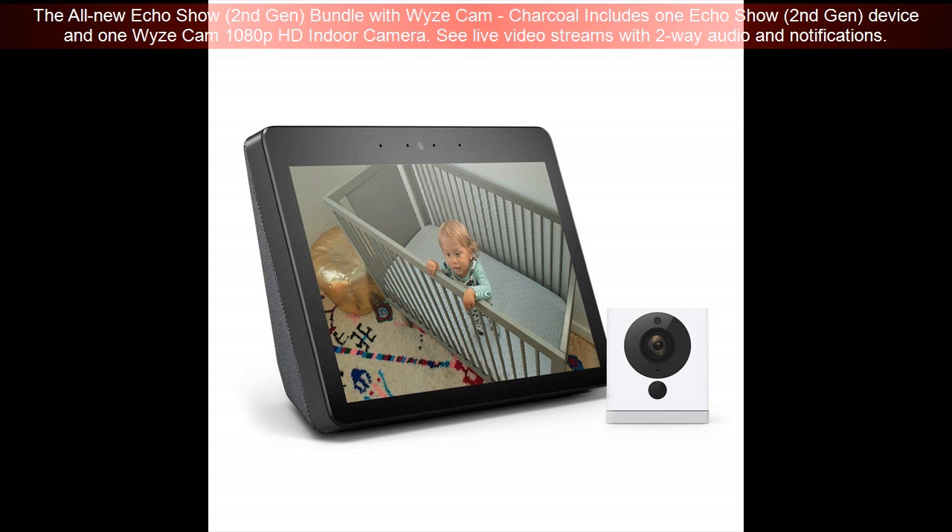The all-new Echo Show 2nd Gen bundle with Wyze Cam in charcoal includes one Echo Show 2nd Gen device and one Wyze Cam 1080p HD indoor camera.